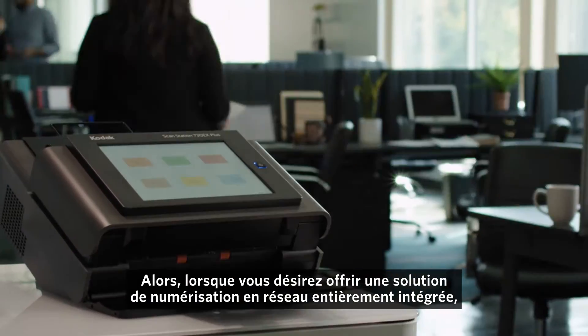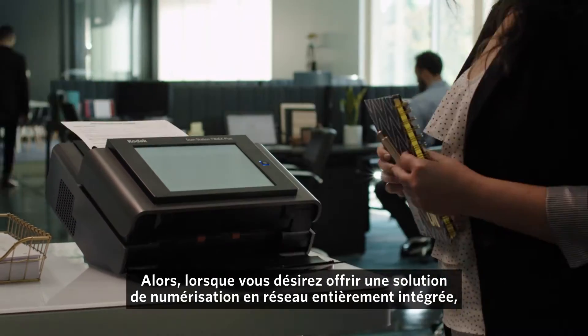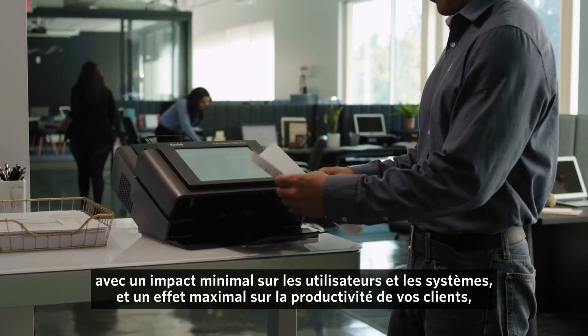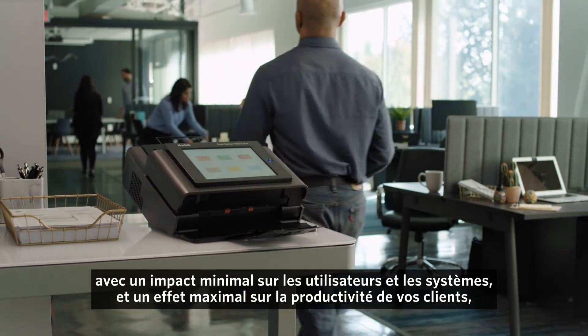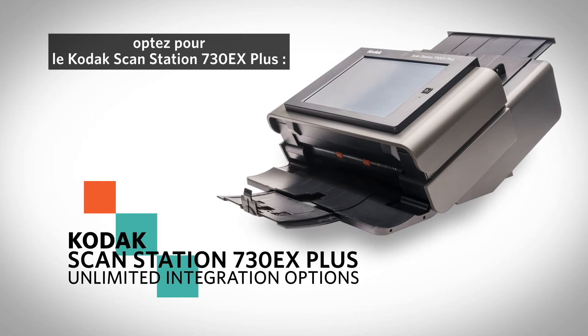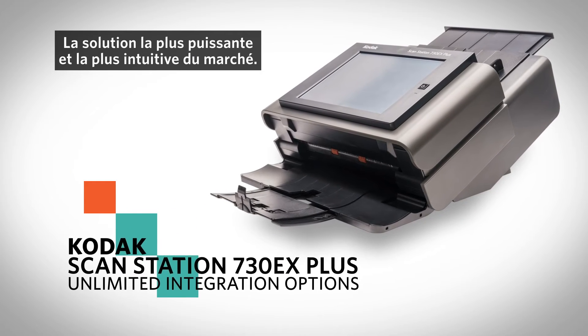So when you're ready to offer a fully integrated networked scanning solution with minimal impact on users and systems and maximum boost to your customers' productivity, it's time for the Kodak ScanStation 730EX Plus — as powerful and intuitive as it gets.